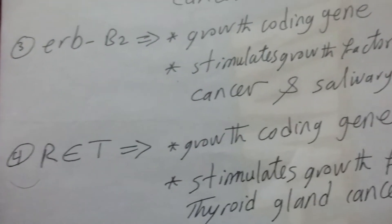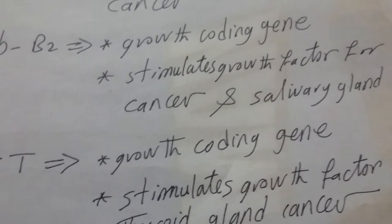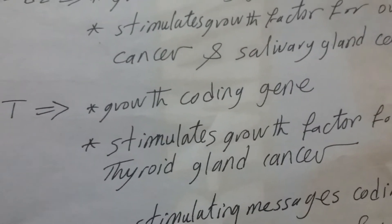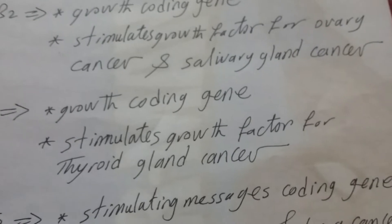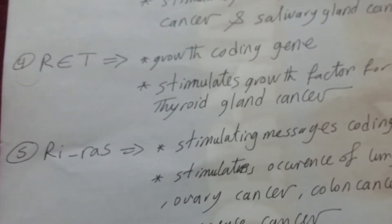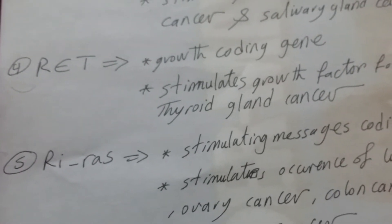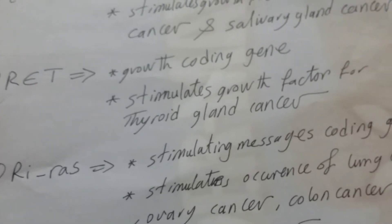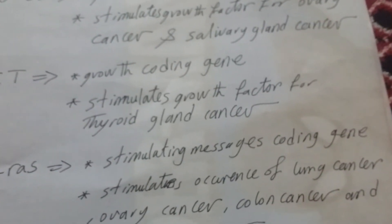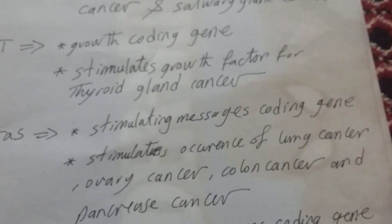Number four: the RET gene. This gene is a growth coding gene, and its effect is to stimulate growth factor for thyroid gland cancer. Number five: the HRAS gene. This gene is a stimulating messages coding gene that improves occurrence of breast cancer, lung cancer, ovary cancer, colon cancer, and pancreas cancer.